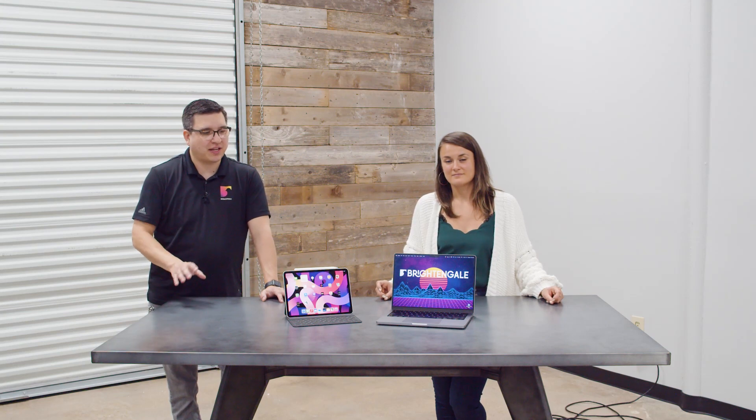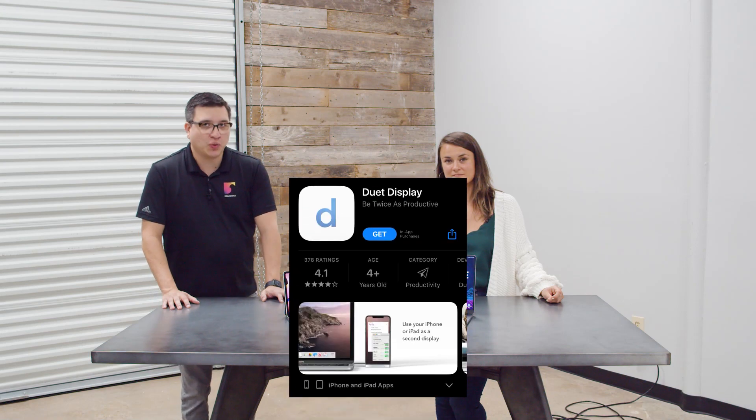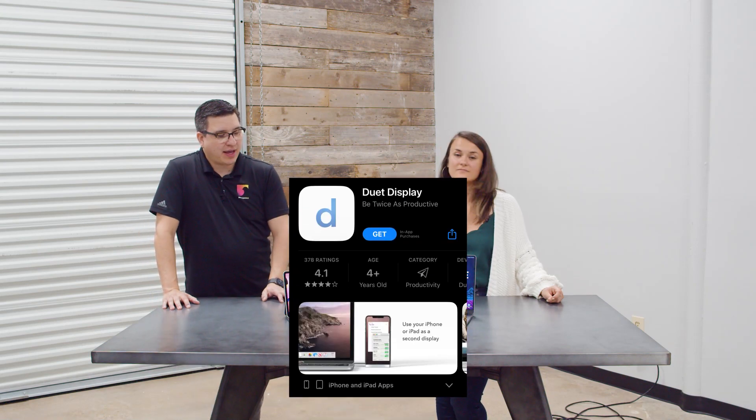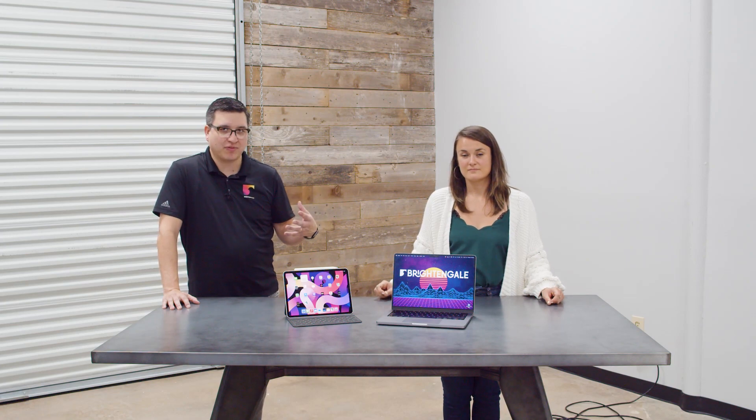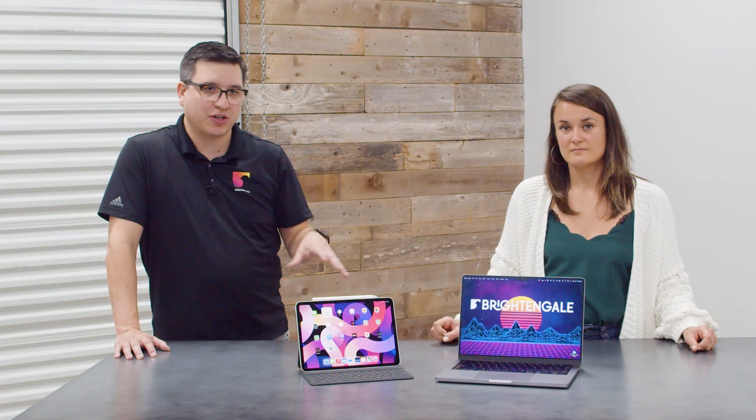So you showed this to me about a few months ago. I've been using the iPad as a second display. There was previously — and it still exists — an app called Duet Display in the App Store. I've been using my iPad as a second display since that app was released, so it's been a handful of years. Apple has recently incorporated that into macOS and iOS, so it's now a native feature, which is great.